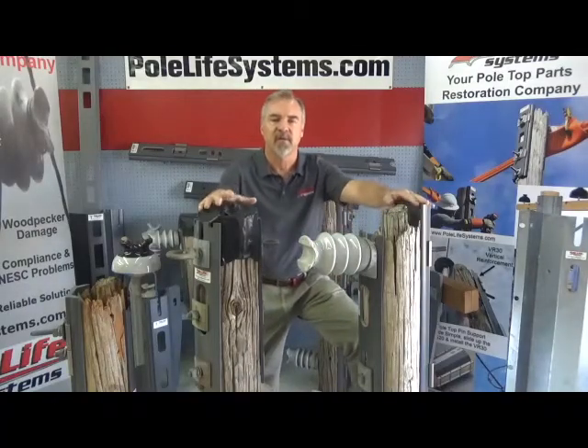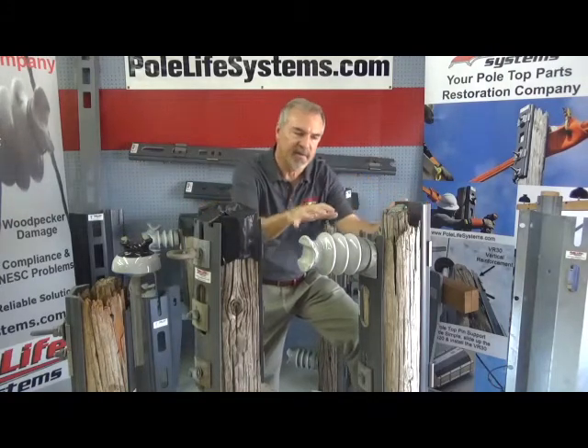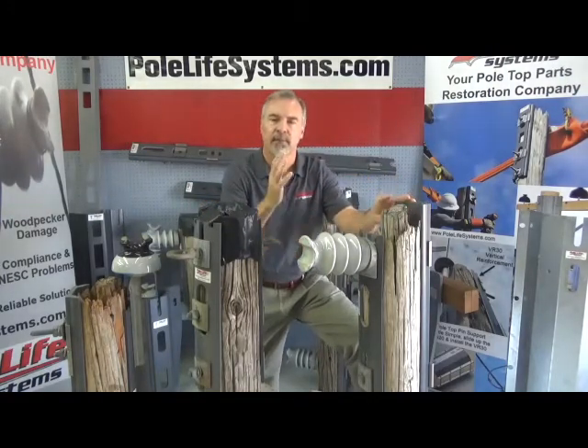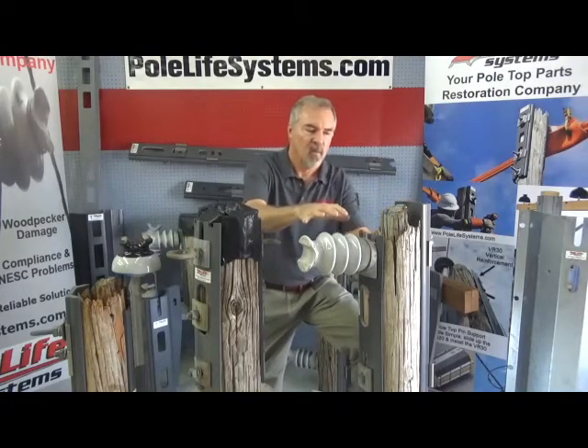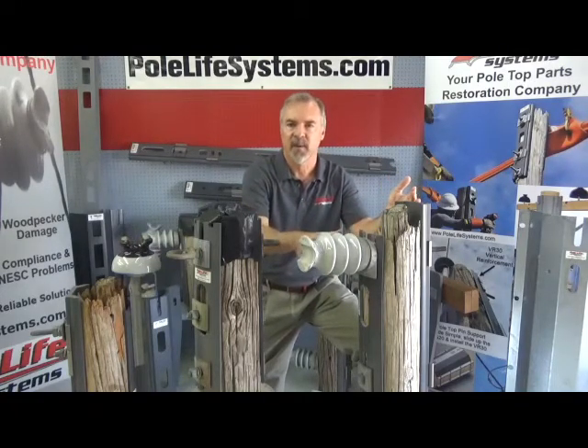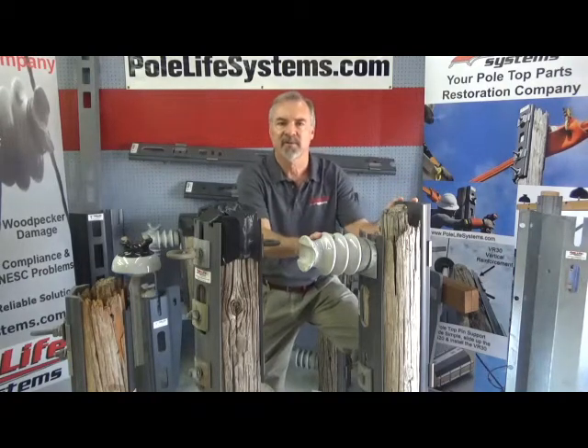As you see with those photos, the insulator is being totally torn out of the pole by the conductor. The weight of the conductor will lift the pole up on a post top and it just rips through the remainder of the wood — there's no strength there.